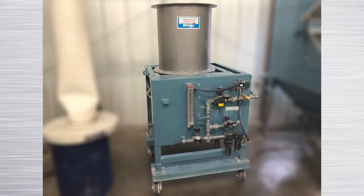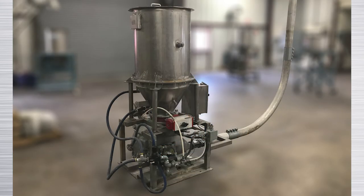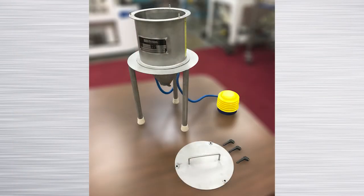Contact Young Industries to arrange for transflow testing. We maintain transflow test hoppers at our facility in Munson, PA, and also have transflow test hoppers available for on-site testing.